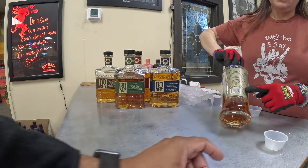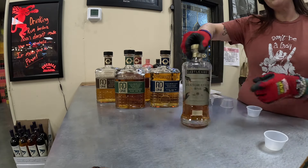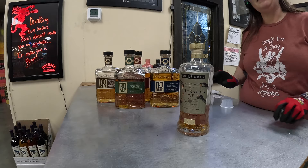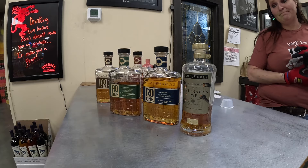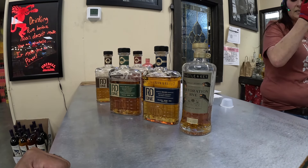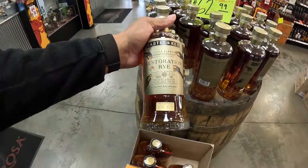Thank you for that. They actually printed the C&C label on the bottle — that's the first time I've ever seen that. They normally just stick a sticker on the bottle, but they have it printed right on the label. This is going to be my favorite out of all the ones we tried today — absolutely. It's got such a good palate, just enough sweetness where it tones down that raw punch, and it was very well done. Let's pick that bottle up too.